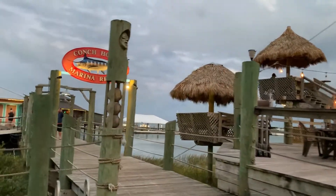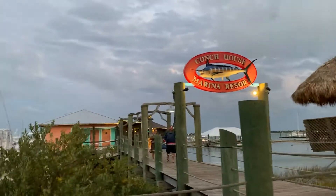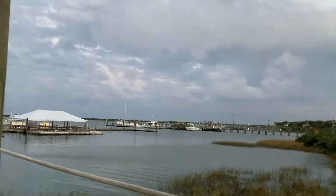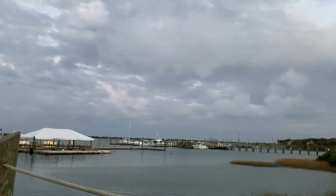I love the ambience here. It's just spectacular. At the right-hand side, from far, we can see the Lighthouse.